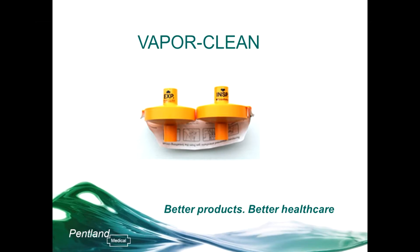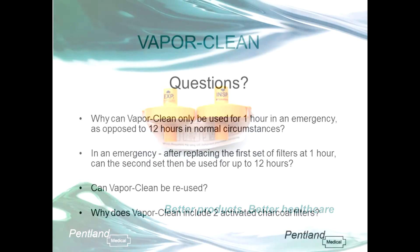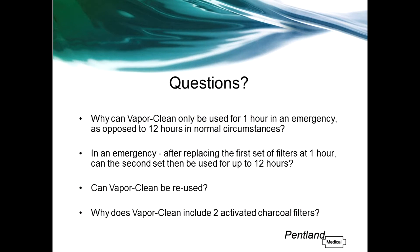When used in this way, the filters are only good for one hour. To finish off, I'm going to run through some frequently asked questions on VaporClean. If you have any further questions following on from this, please don't hesitate to contact me — I'll leave my details at the end.